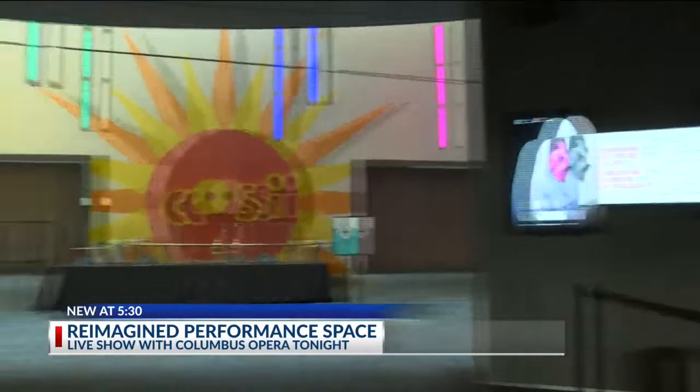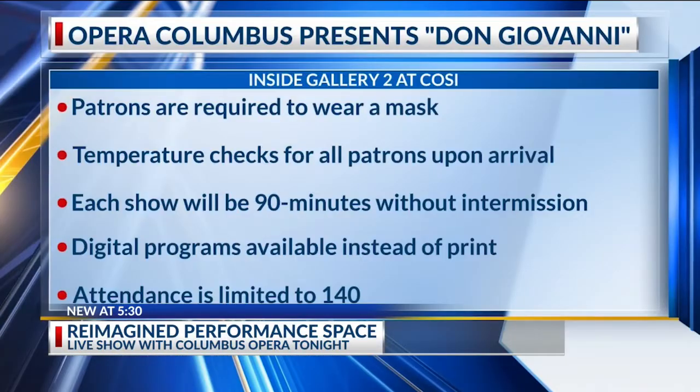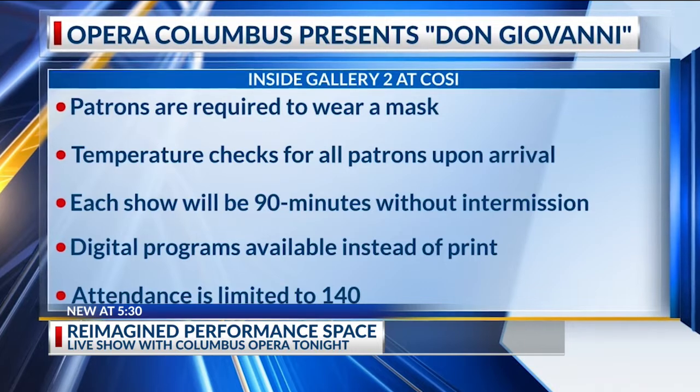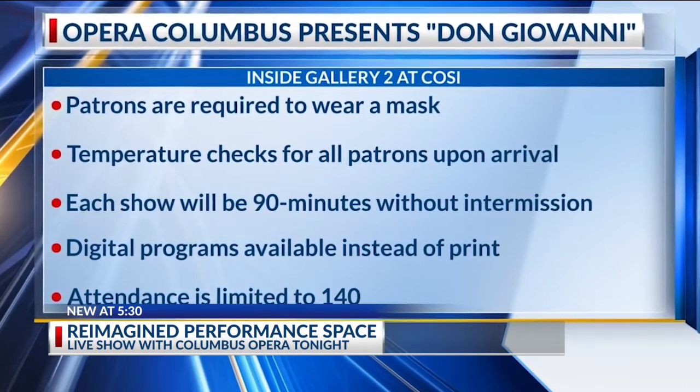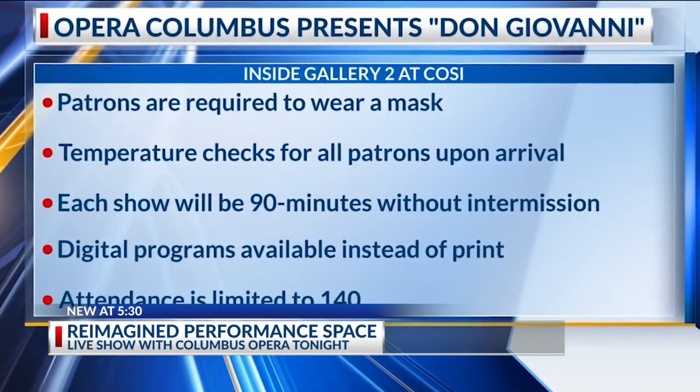They are also staggering the entrances of patrons so they're not all arriving at the same time. Patrons are required to wear a mask, and temperatures will be taken at the door. The show is 90 minutes with no intermission. Digital programs are available, and only 140 guests will be allowed to attend.